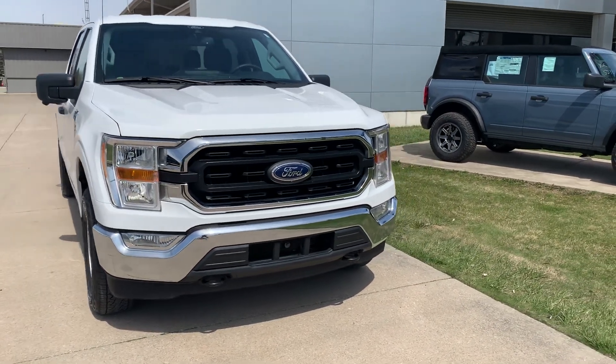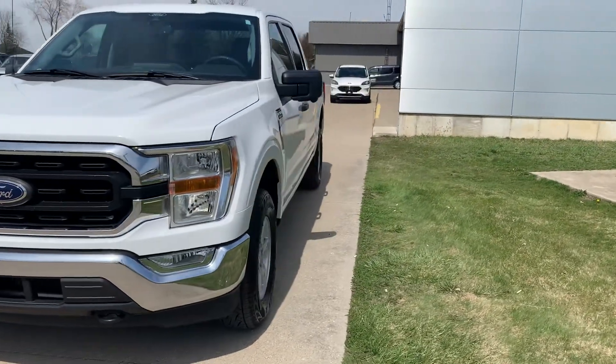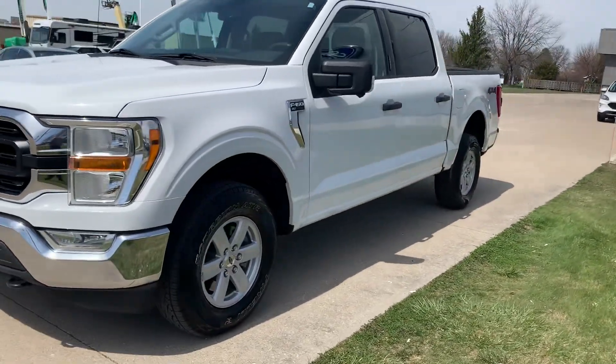Angel here at Terry Hendricks Ford. Going to take you on a quick walk around of this 2021 Ford F-150 XLT.